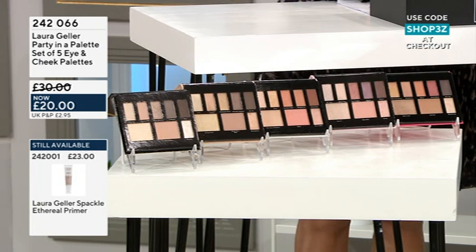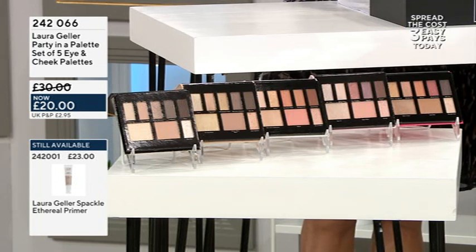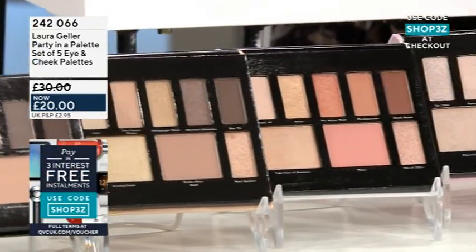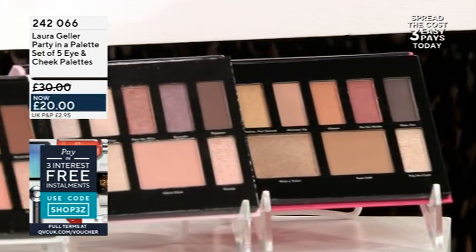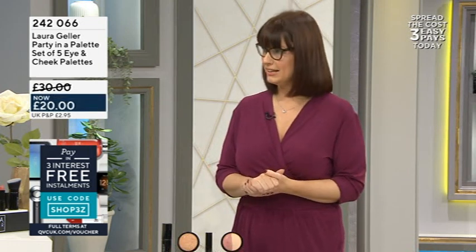Now we have got a massive value collection - I can't quite believe what I am seeing here. When you think of how much you would pay - you remember when we used to go through Duty Free and you would see a premium quad of eyeshadows? From my memory, I'm remembering a higher price than £20 for maybe a quad of eyeshadows. Look at how much you're getting in each of these palettes, and you are getting every single one of them for £20. You can split this down into three easy payments of £6.67. That works out to only about £4 per palette plus postage - and a third off.